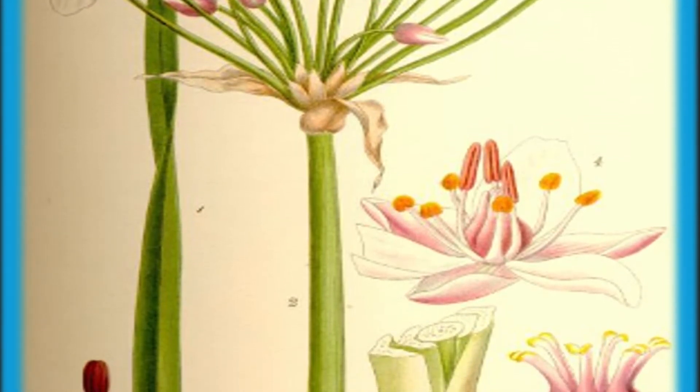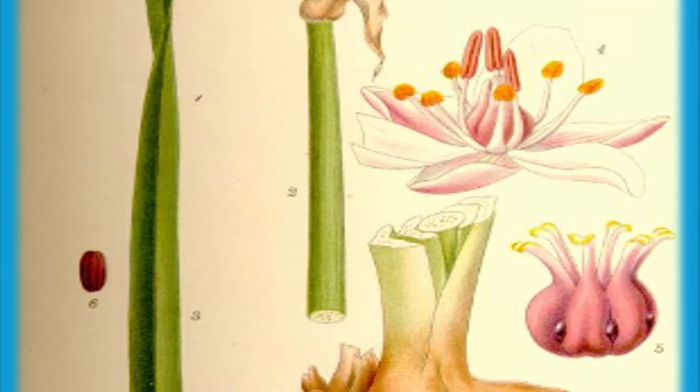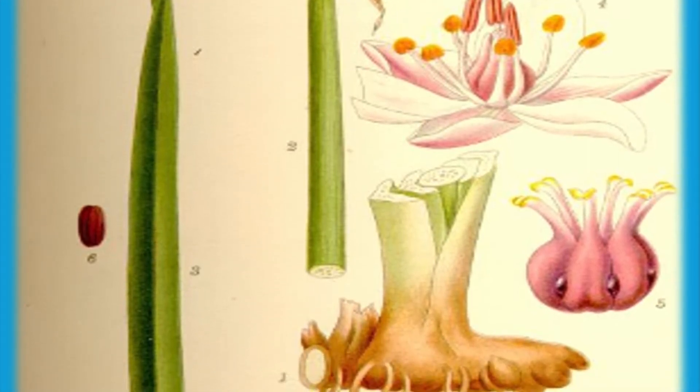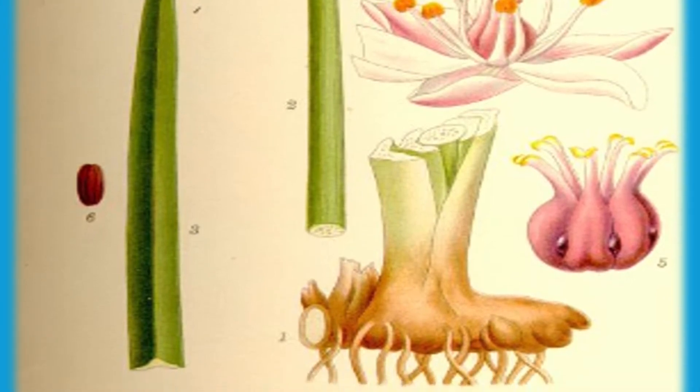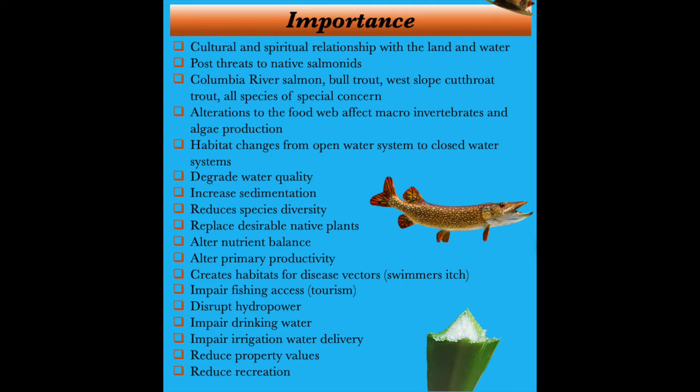Flowering rush was intentionally brought to North America from Europe as a garden plant because of its beautiful pink flowers and umbel-shaped inflorescence. Flowering rush can spread quickly over long distances, traveling on the currents. It spreads when the root system is disturbed and breaks off. A big reason to clean, drain, and dry is because boats transport flowering rush really easily. Environmental impacts include threats to native fisheries that have considerable cultural importance to the indigenous people of the region. Habitat changes from open to closed water systems are favoring invasive fish species, and there are major risks of alterations to the food web, affecting macroinvertebrates and algae production.